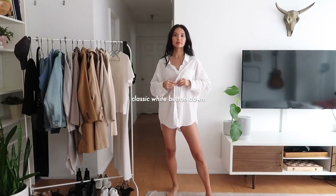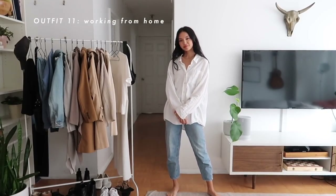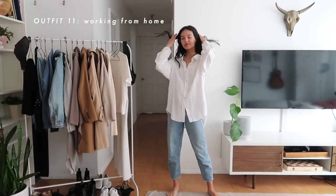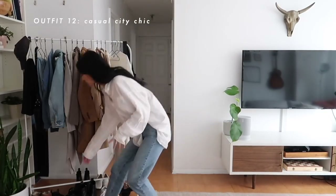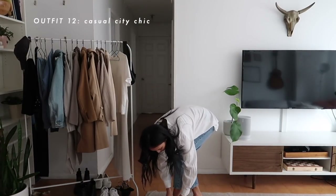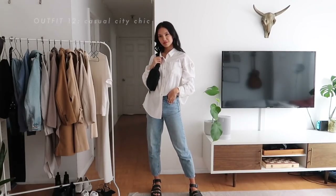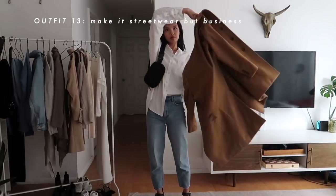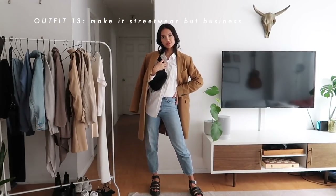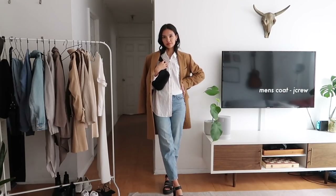Moving on to a white button-down — I love this linen oversized button-down from Ritzia. One of my favorite ways to wear it is untucked with a pair of light wash denim. This is my very work-from-home, I'm-on-a-Zoom-call look. And then if I want to bring this into the city a bit more, I love to do a French tuck and then pair that with some chunky black sandals and a belt bag. I love putting a structured coat or blazer on top — it has just such a chic laid-back vibe.